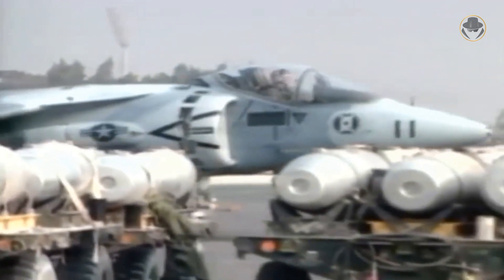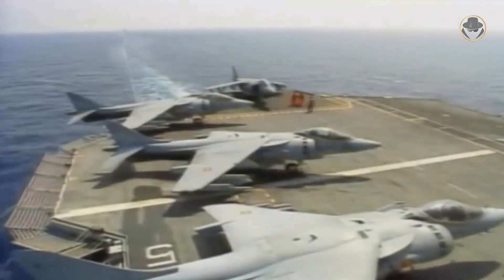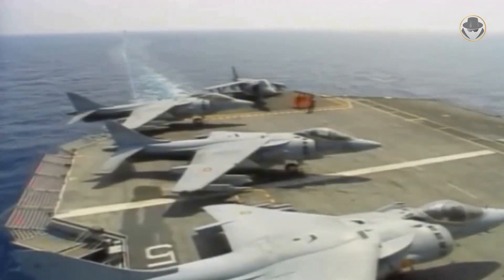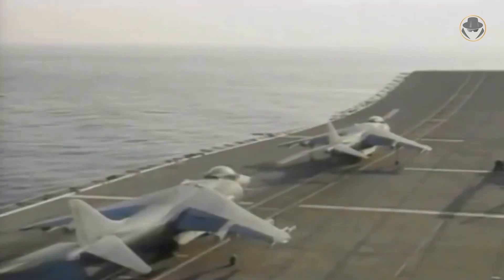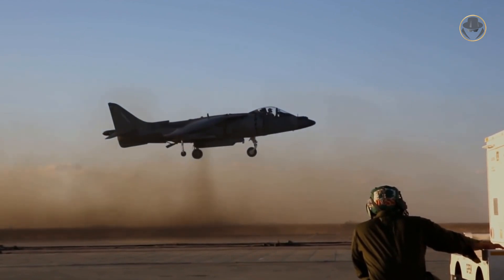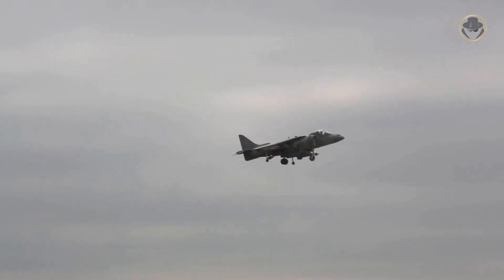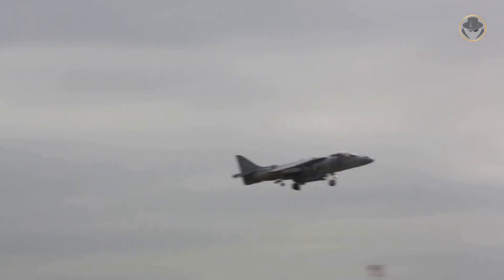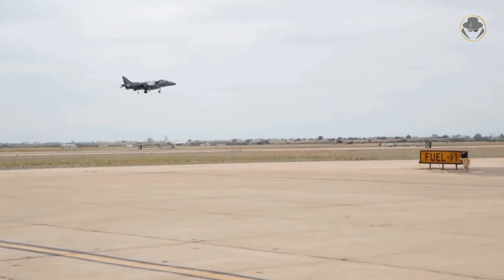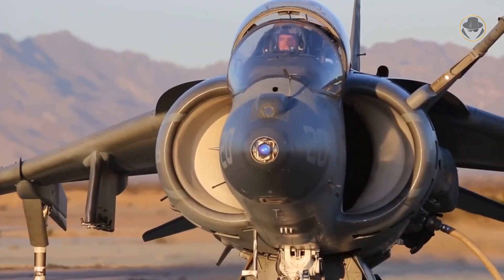The first-production AV-8B Harrier IIs had only day attack capability. The version built for the Spanish Navy was known as the EAV-8B Matador II or VA-2 Matador. The later AV-8B Harrier II night attack variant was equipped with a forward-looking infrared camera and the more powerful F-402-RR-408 engine, and its upgraded cockpit was compatible with night vision goggles. It was initially designated AV-8D but renamed AV-8NA later.